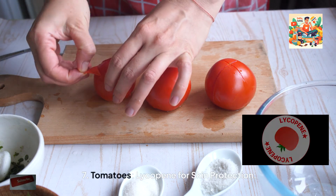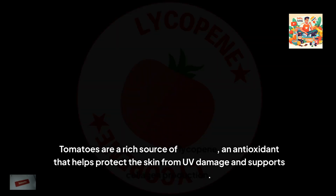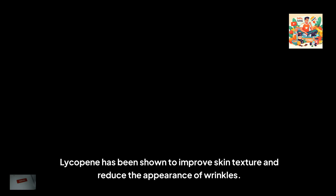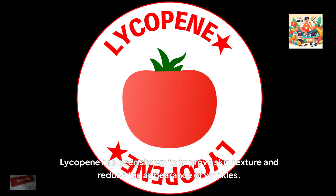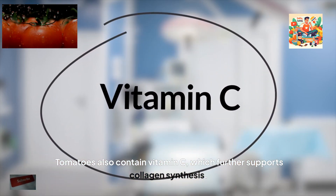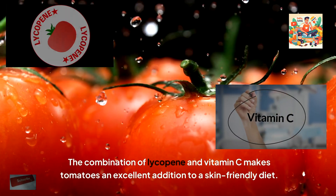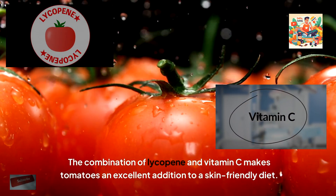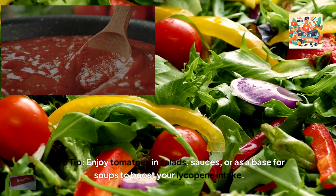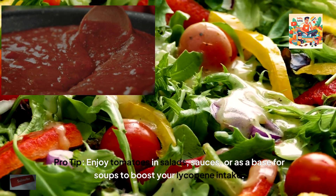7. Tomatoes, lycopene for skin protection. Tomatoes are a rich source of lycopene, an antioxidant that helps protect the skin from UV damage and supports collagen production. Lycopene has been shown to improve skin texture and reduce the appearance of wrinkles. Tomatoes also contain vitamin C, which further supports collagen synthesis. The combination of lycopene and vitamin C makes tomatoes an excellent addition to a skin-friendly diet. Pro tip: enjoy tomatoes in salads, sauces, or as a base for soups to boost your lycopene intake.